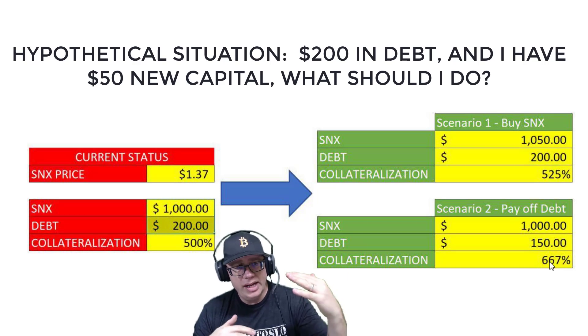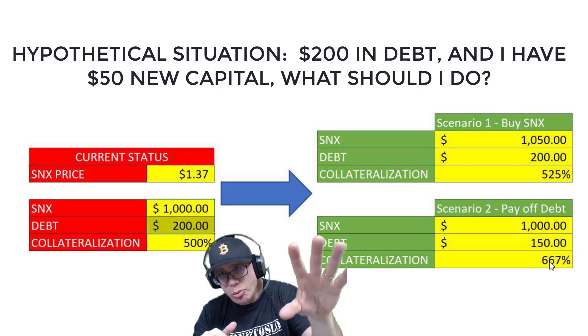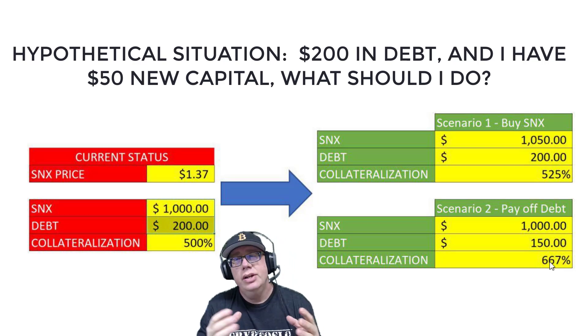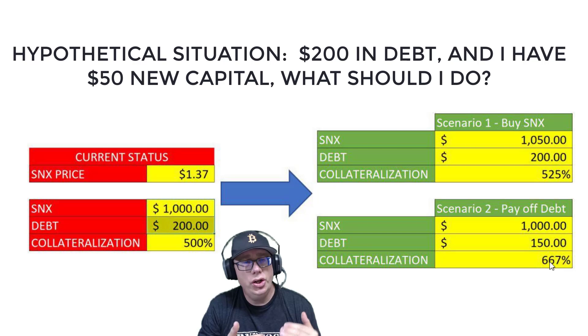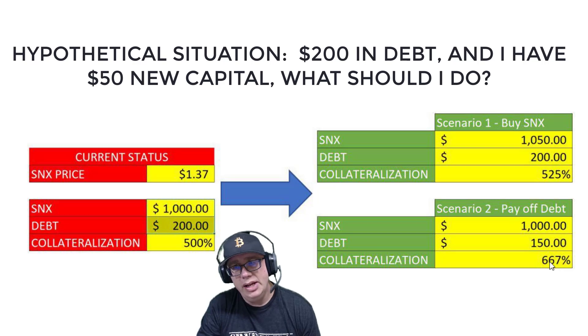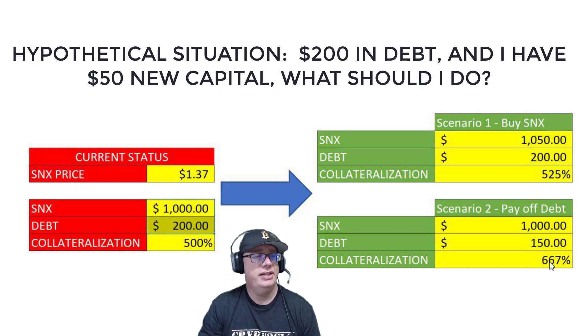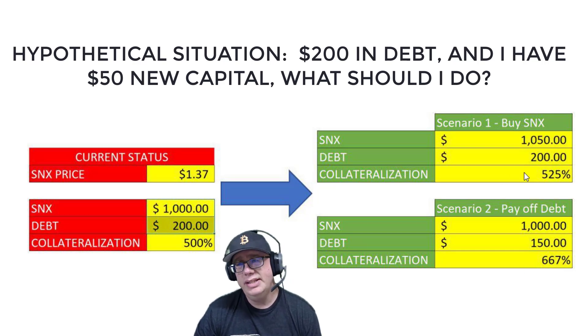Buying more SNX puts value in the numerator, while the denominator is your debt. By changing your debt level, it has a more direct impact on your collateralization level than adding more SNX. So if your goal is to most effectively and cheaply fix your collateralization level, the answer is to pay off your debt — especially when SNX is in a pullback. There's a drastic, almost 150% differential between the two scenarios.